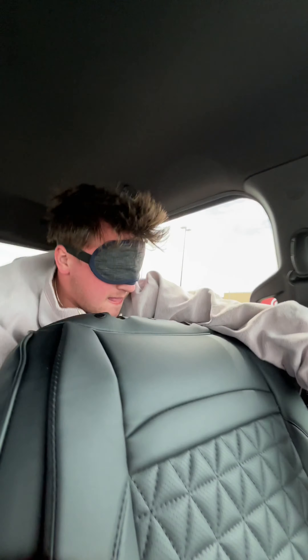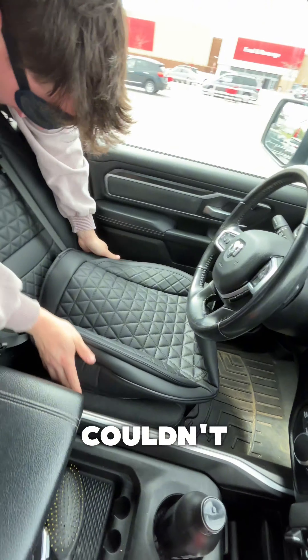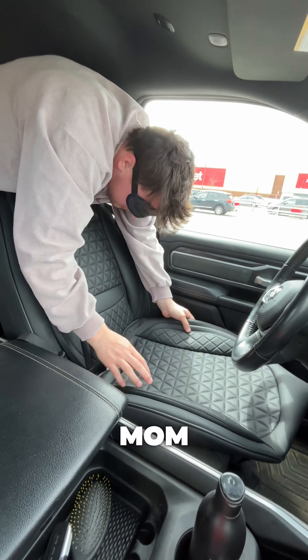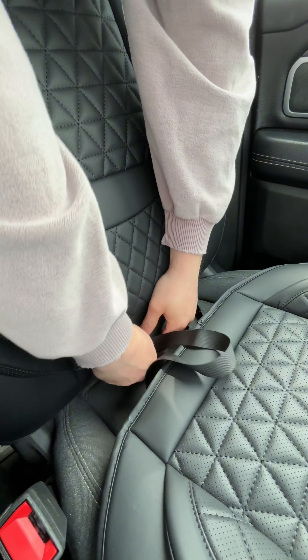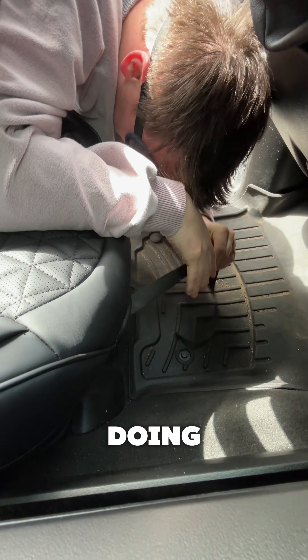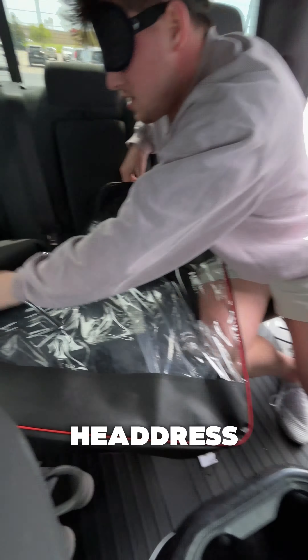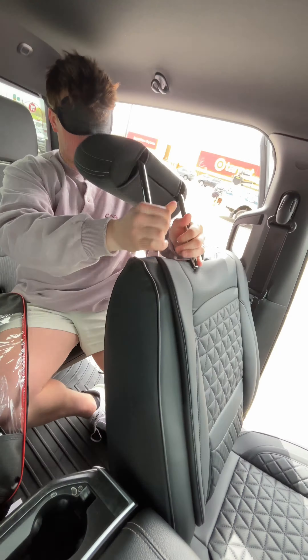Oh man, you're gonna have to hurry — a minute in. You're doing good. Wait, there's buckles! I could imagine how easy it would be without the blindfold. Good job! Oh my gosh, am I doing it right? Yep, you're doing it right. Oh my gosh, I think I got it.